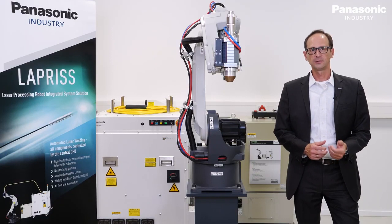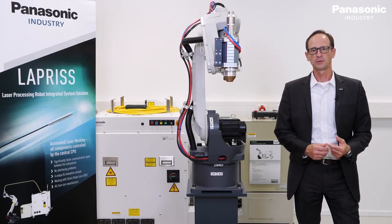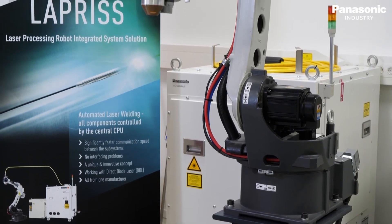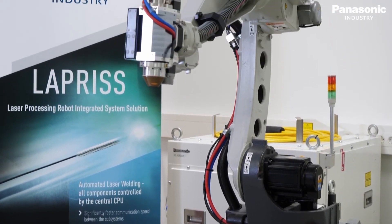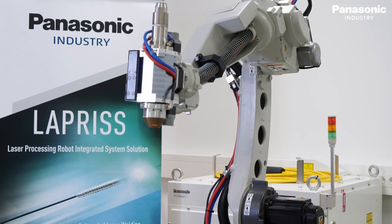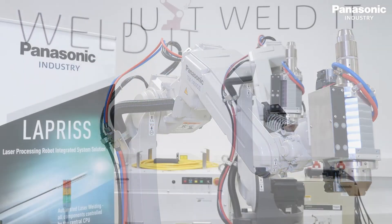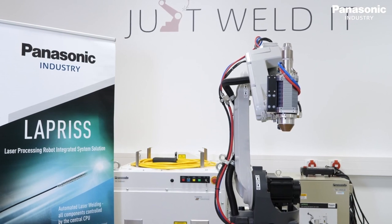With the Lapris laser welding technology, we have developed our core technology further. We are introducing the 3-panning laser welding head with 4 kilograms of weight and also our direct diode laser DDL oscillator. Together with our well-known TM robot, it is a unique system from one manufacturer.